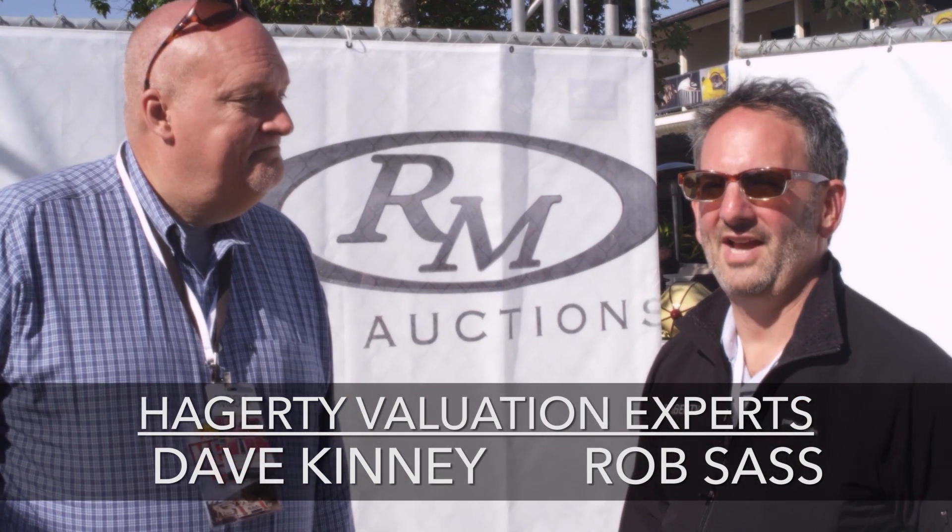Hi, I'm Dave Kinney. I'm Rob Sass, and we're here in Monterey. It's Wednesday, none of the auctions have gotten underway yet, and we're going to take a sneak preview of what they have at RM. Let's see what goes on behind the curtain here at RM.